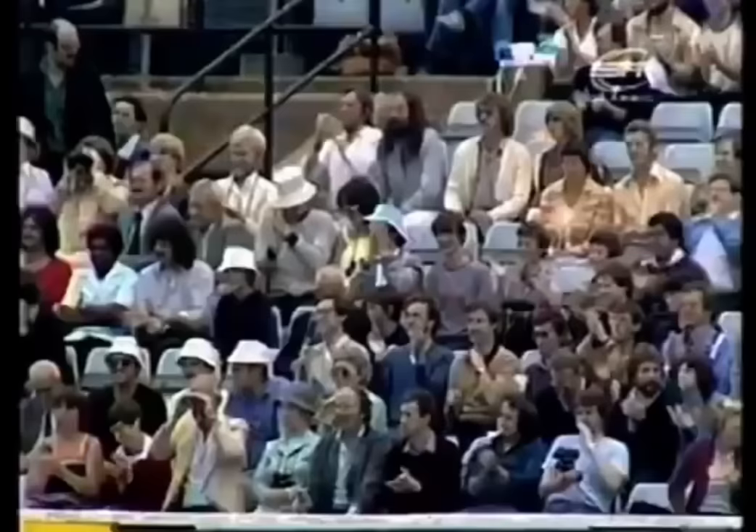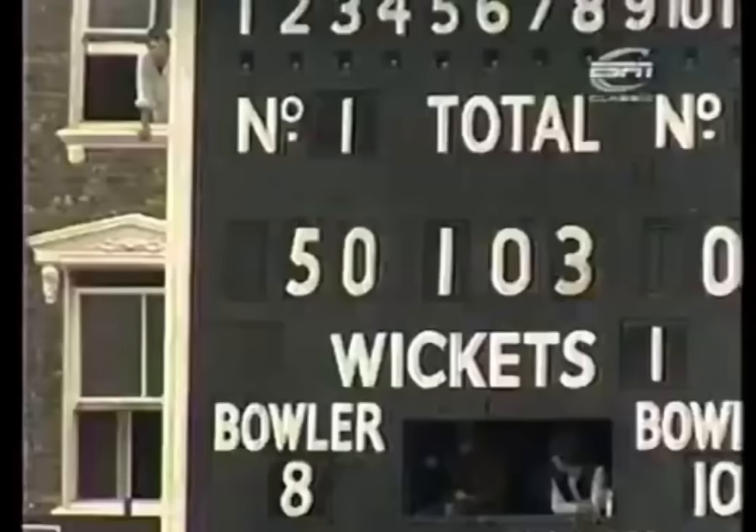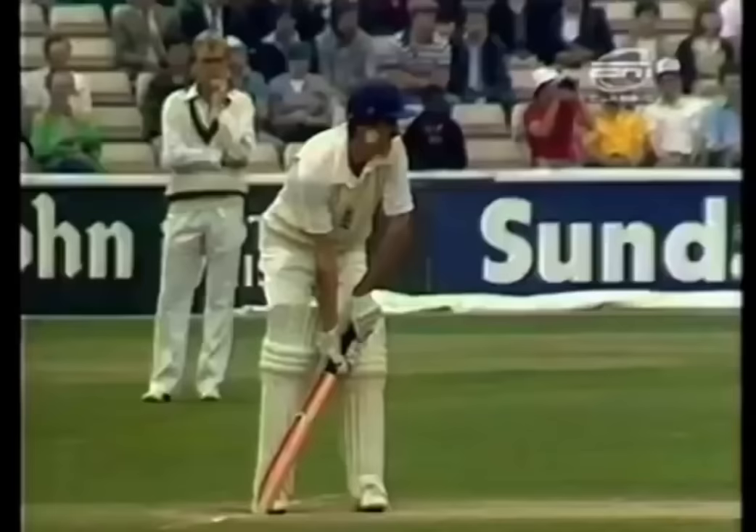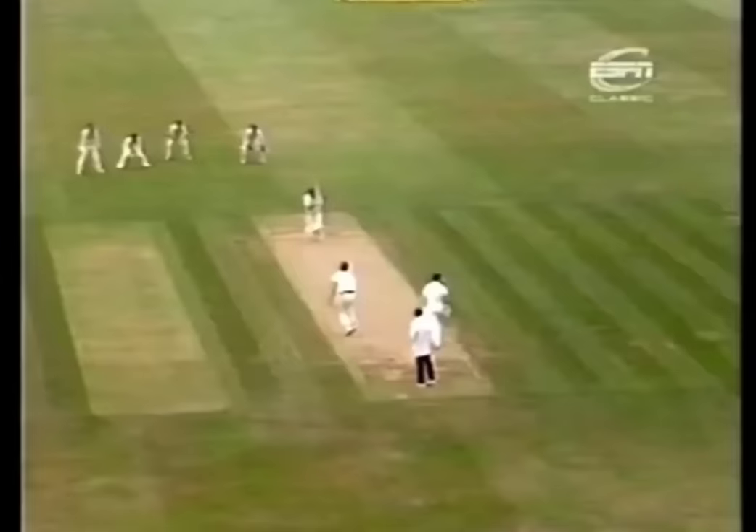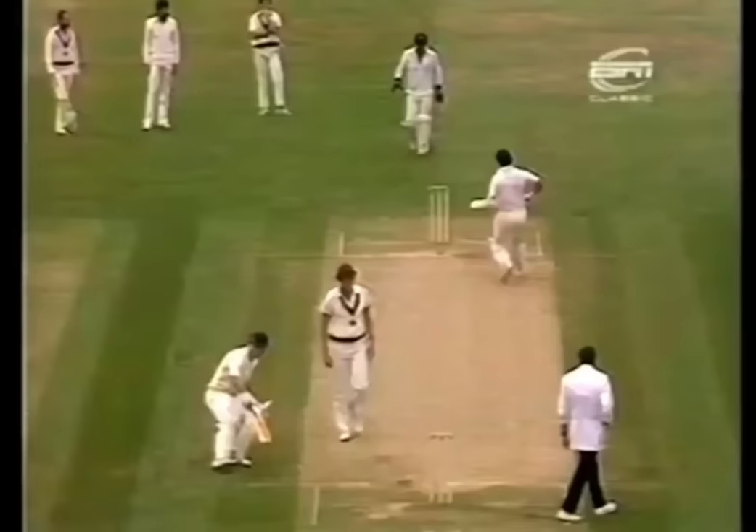Applause for Jeffrey Boycott, because Jeffrey Boycott has scored his half-century off 138 balls in 180 minutes. Nicely placed and well-timed.